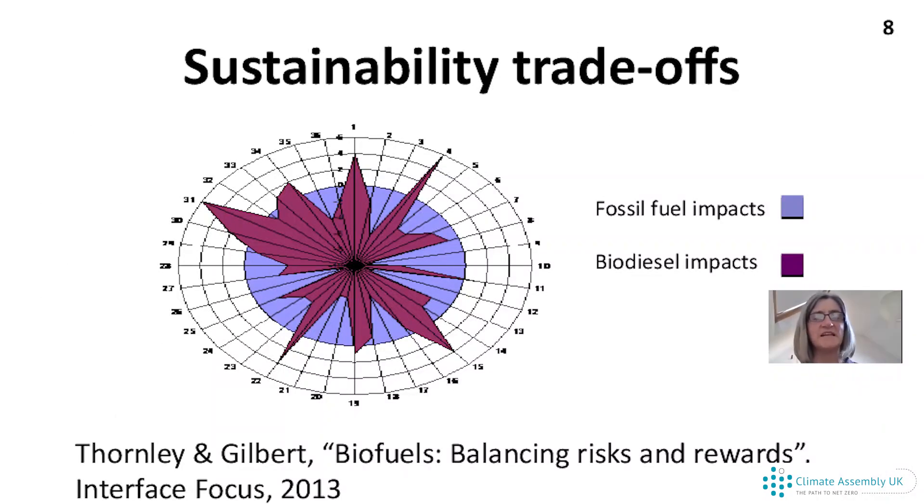When we look at sustainability, it's about more than just carbon. I've plotted 36 different sustainability indicators, including air quality, job creation, and a whole host of other factors. The blue circle represents fossil fuel oil, and if things become more sustainable, that circle stretches. The purple shows biodiesel — for some indicators it is more sustainable, but other things have got worse. There are always trade-offs; it's never the case that one energy source is entirely more sustainable than another.